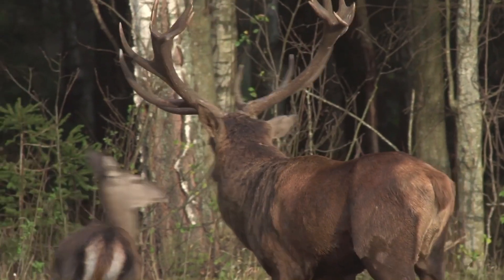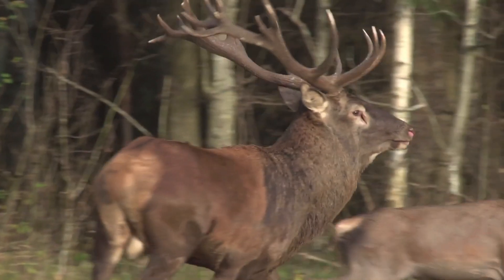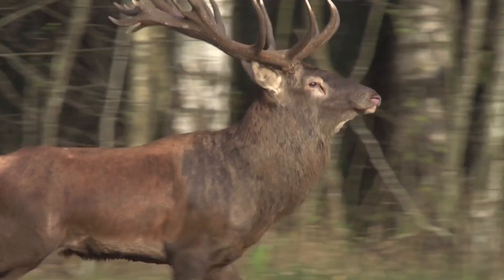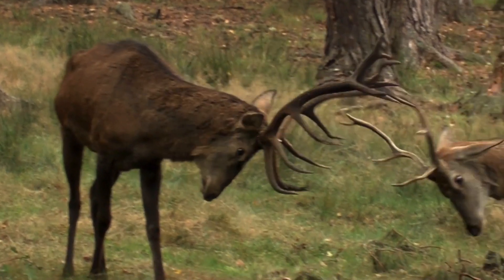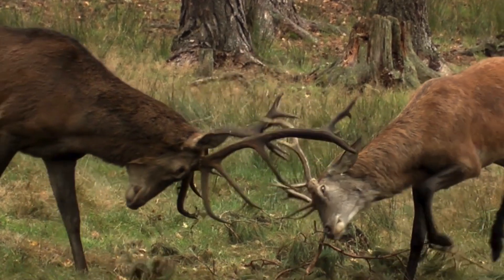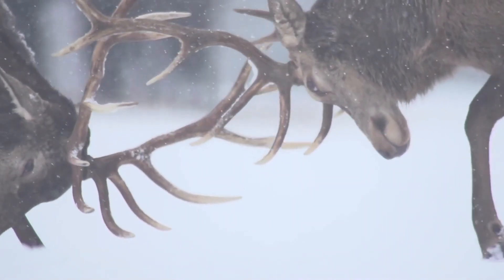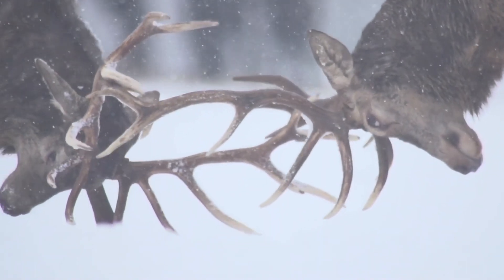Red deer are social animals, often forming herds especially during the breeding season known as the rut. During the rut, stags use their antlers to spar with other males for dominance and the right to mate. Red deer typically inhabit woodlands, grasslands, and mountainous regions.